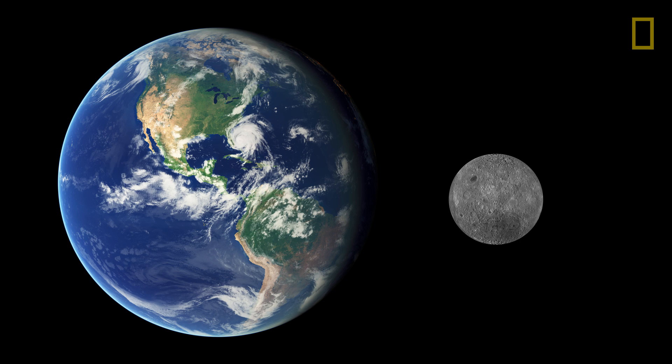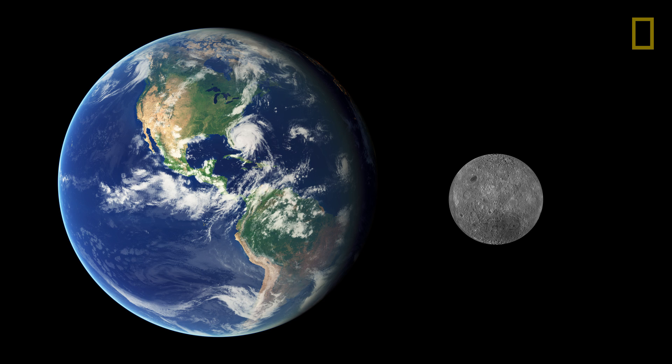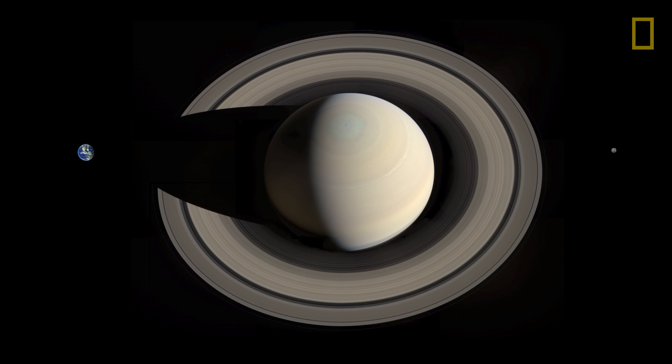Saturn is the second largest planet in our solar system. It has pretty much a hydrogen atmosphere with no solid surface underneath it. And if you could build a bathtub big enough to hold Saturn, Saturn would float. If we put the Earth and the Moon to scale next to Saturn, we can see that Saturn is indeed huge — it would take 764 Earths to fill up the volume of Saturn, a giant planet indeed.